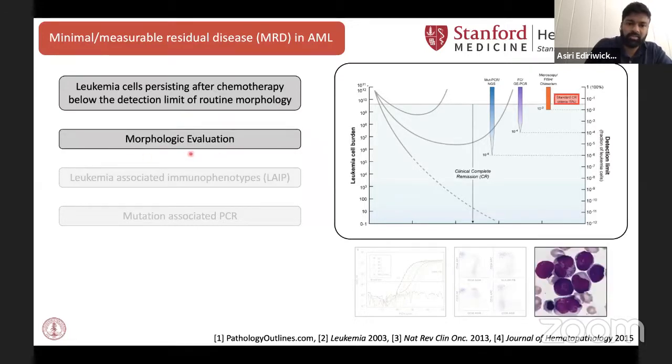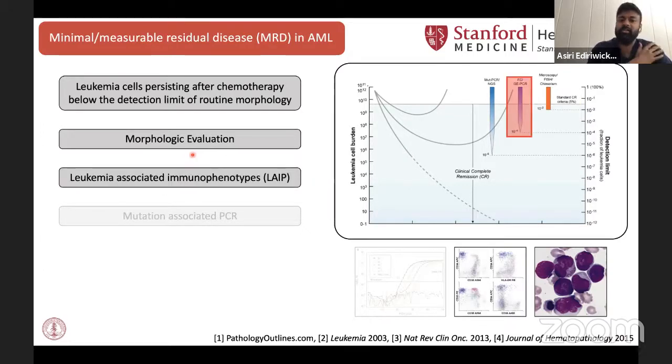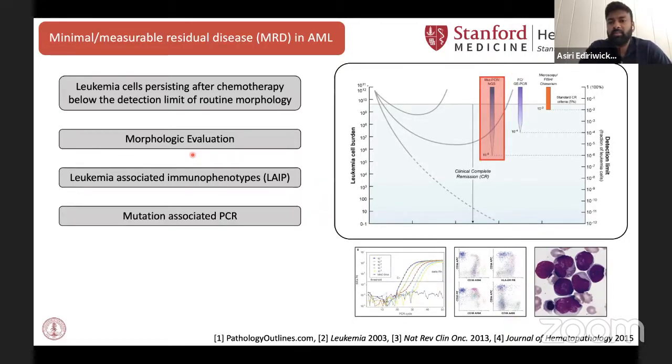Standard morphologic evaluations allow us to detect leukemia cells on the order of 1 to 5 in 100. Currently, there are more sensitive clinical assays to detect MRD, like flow cytometry, which attempts to detect leukemia by the presence of aberrant surface markers commonly present on leukemia cells. With this technique, you could potentially detect leukemia down to 1 in 10,000 cells. Mutation-specific PCR is a bit more sensitive — with this technique you could detect leukemia down to 1 in a million. However, we only have very few mutation-specific PCRs that are clinically validated.